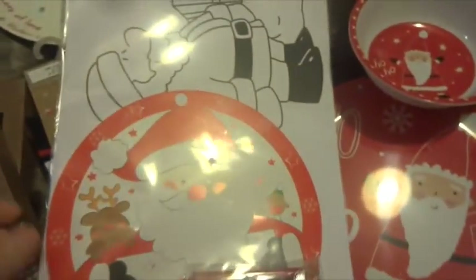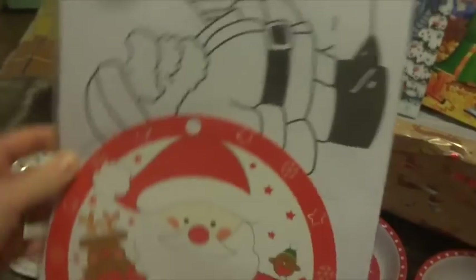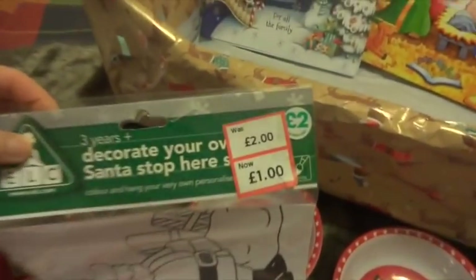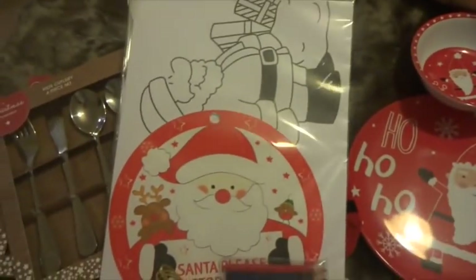Then I got this 'Santa Please Stop Here' craft activity thing from Mothercare — it was £2 down to £1. I thought that would be fun to do before Christmas Day.